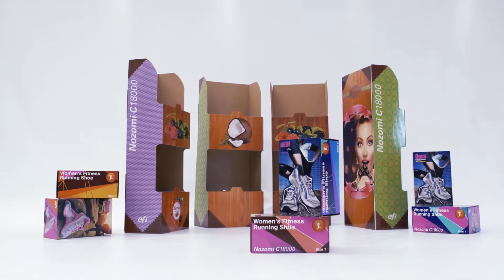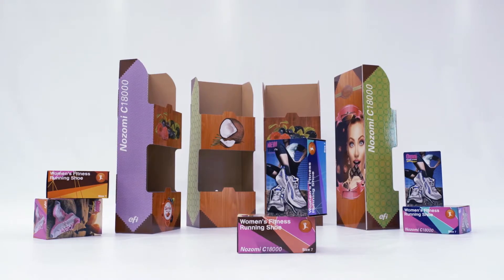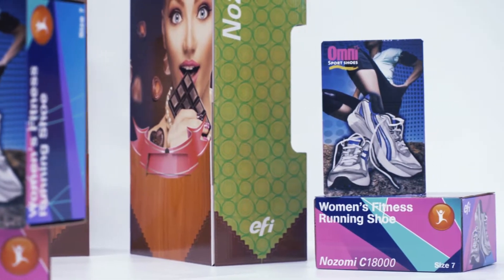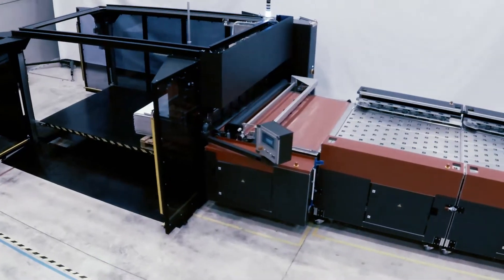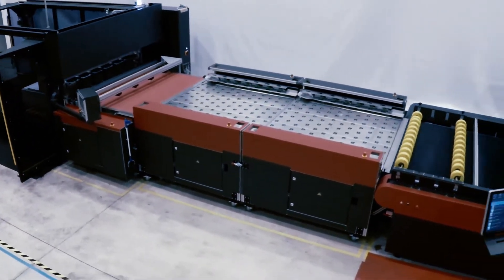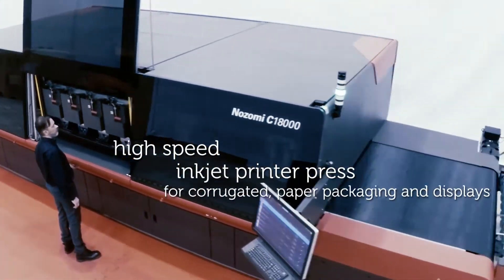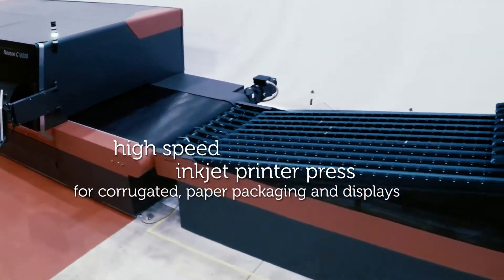EFI is leading the worldwide transformation from analog to digital imaging by developing breakthrough technologies that will help to accelerate your business growth. We are able to present our latest development: Nozomi C18000, a high-speed inkjet printer press for corrugated paper packaging and displays.